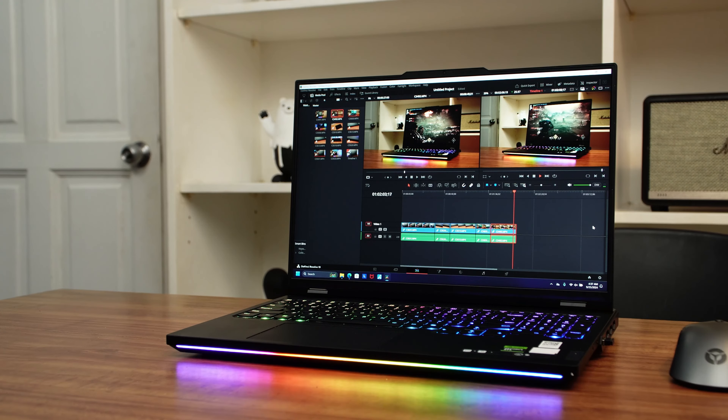The Lenovo Legion Pro 7i's display is accurate enough for serious video editing and color grading work. With the hardware inside of it, it's certainly capable of handling most content creation tools that you need, like Adobe Premiere, DaVinci Resolve, or even Capcom.